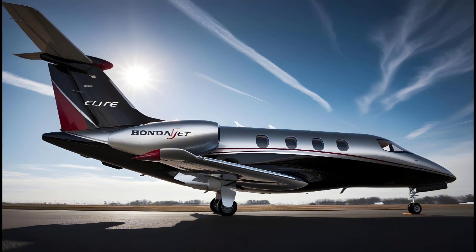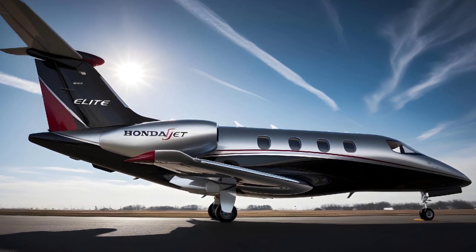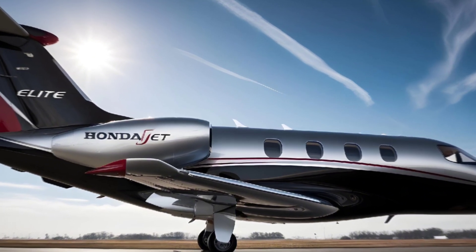So if you're looking for a jet that delivers world-class engineering, efficiency, and luxury, the HondaJet Elite checks all the boxes.